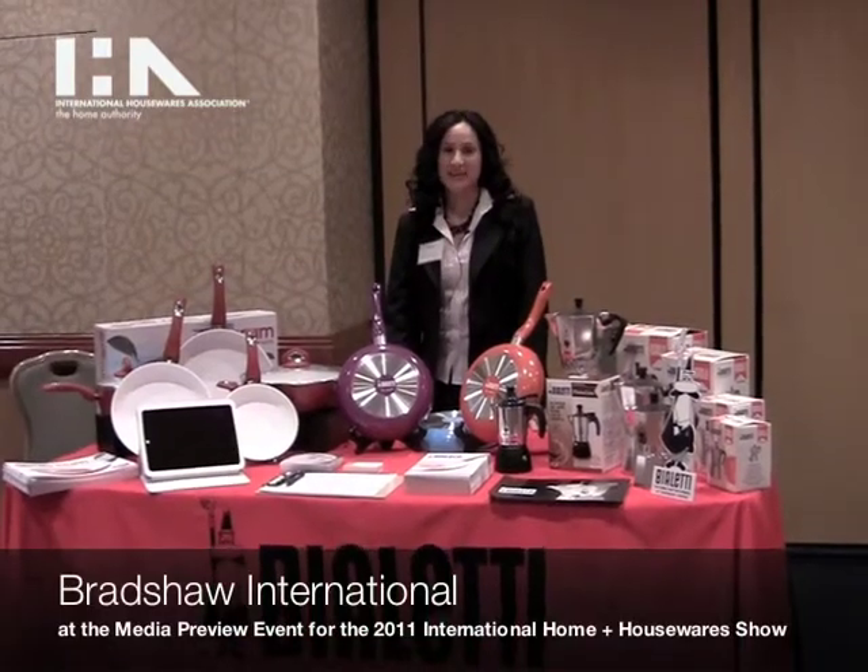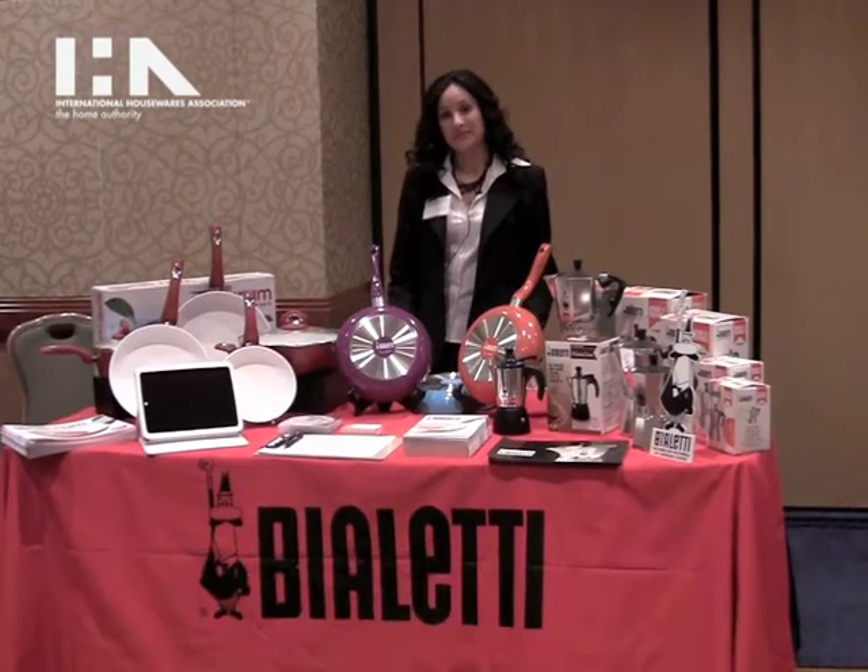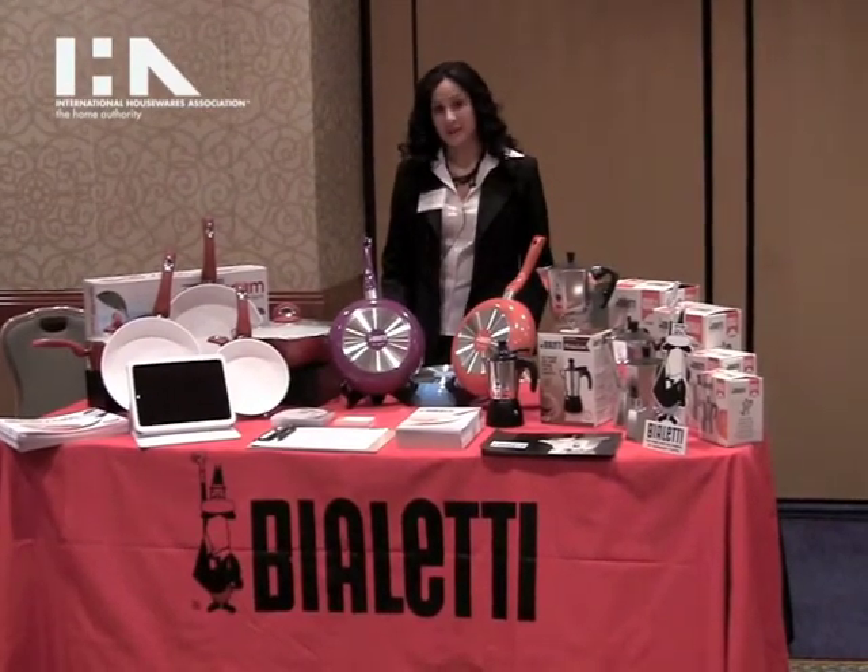Hi, I'm Norma Kelly and I'm here on behalf of Bialetti USA. We're here to preview some of our upcoming products as well as showcase some of our great products that we have out there already.